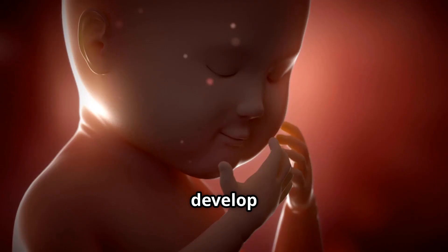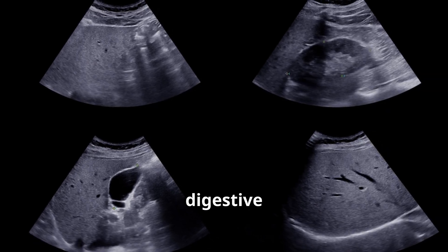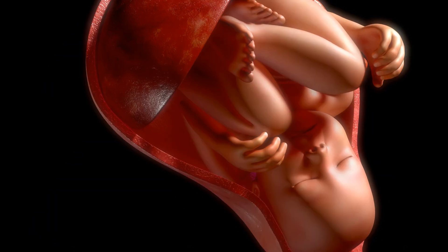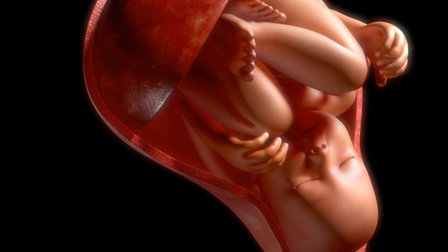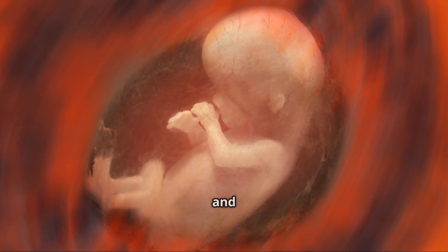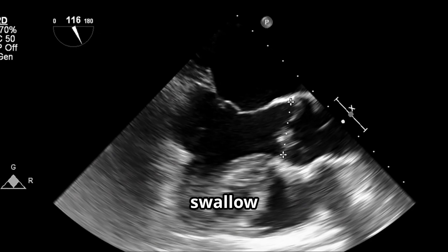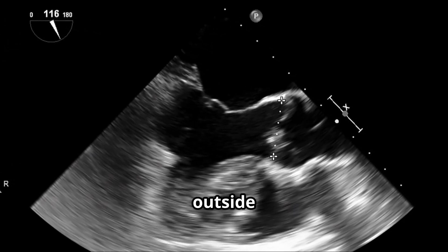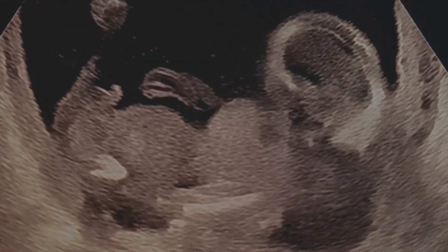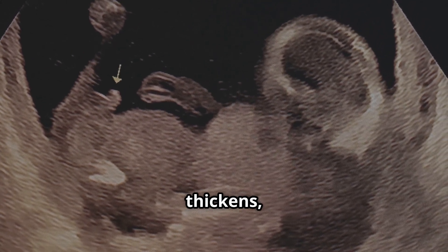Week 9 to 12: the fetus's major organs continue to develop and mature. The pancreas starts producing digestive enzymes and the kidneys start producing urine. The fetus is about the size of a strawberry, with fingers and toes fully formed. The fetus can swallow and kick, preparing for life outside the womb.